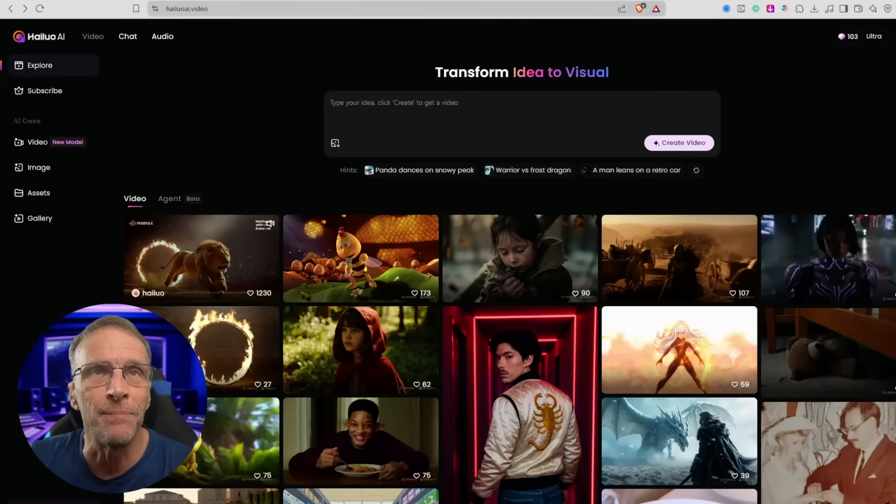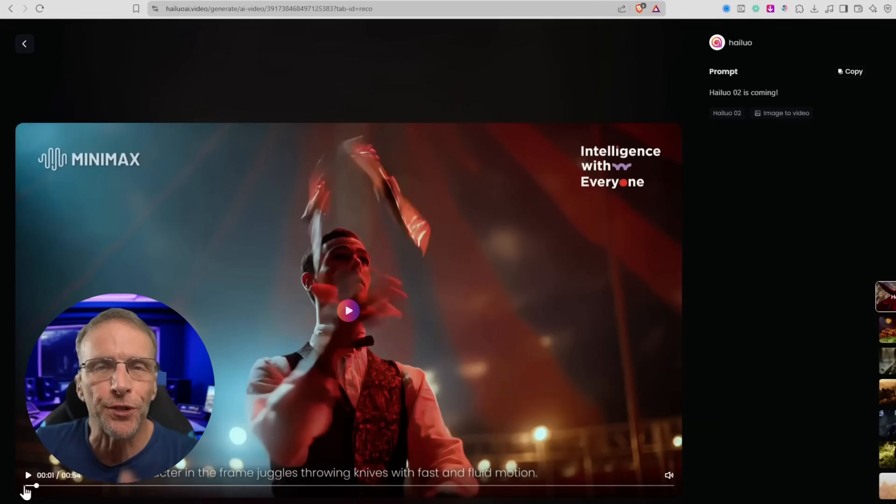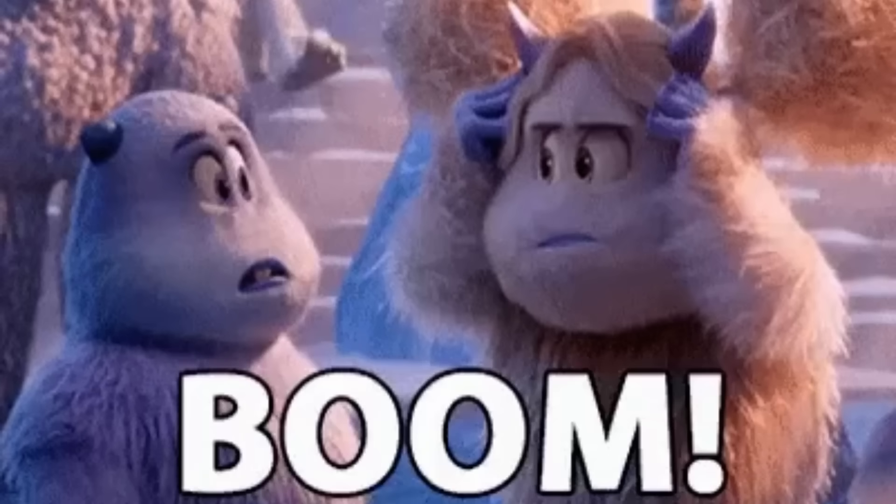You can find this on the HILUO main page. It's the first little example video, at least as we record this. Notice along the bottom of the video they actually have the prompts that were used to create what you're watching. It's pretty mind-blowing.